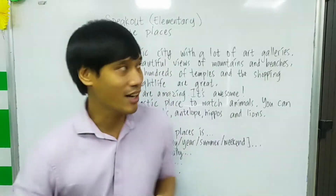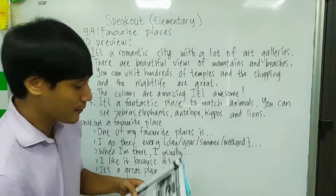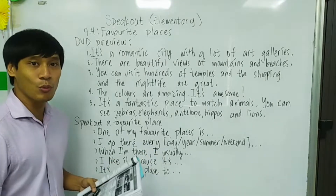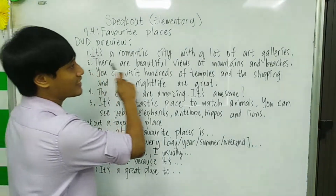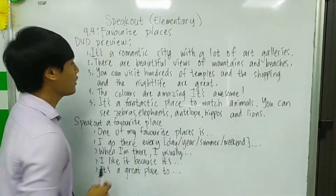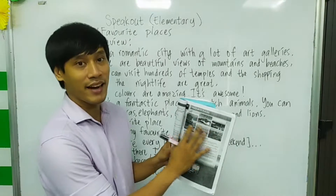You can open on page 44. Let's start. In your book, the first part is 1A DVD review. There are sentences that describe a place, and in your book there are pictures.